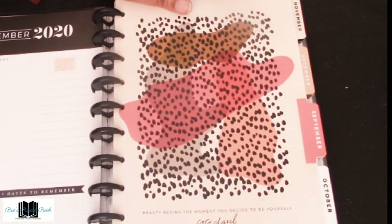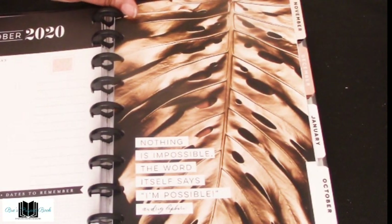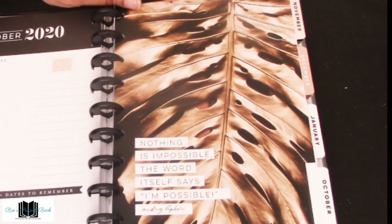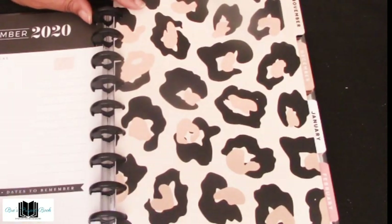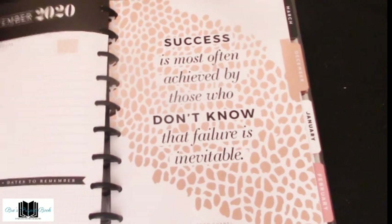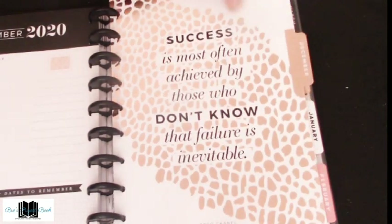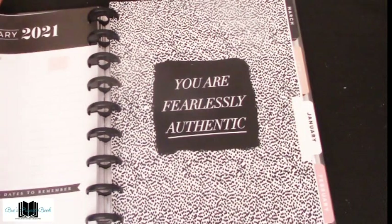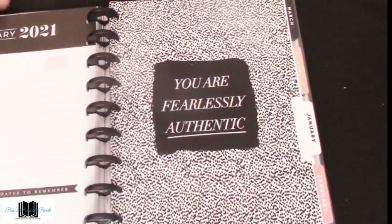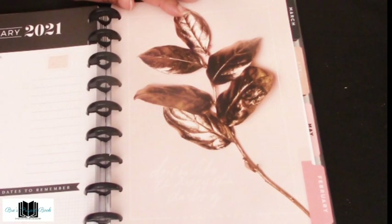September says 'Beauty begins the moment you decide to be yourself' by Coco Chanel. October says 'Nothing is impossible — the word itself says I'm possible' by Audrey Hepburn. November has a nice wow-style design. December says 'Success is most often achieved by those who don't know that failure is inevitable.' January says 'You are fearlessly authentic' — all in neutral colors, which I love because I can use these tabs in future setups. February has a beautiful gold leaf design.